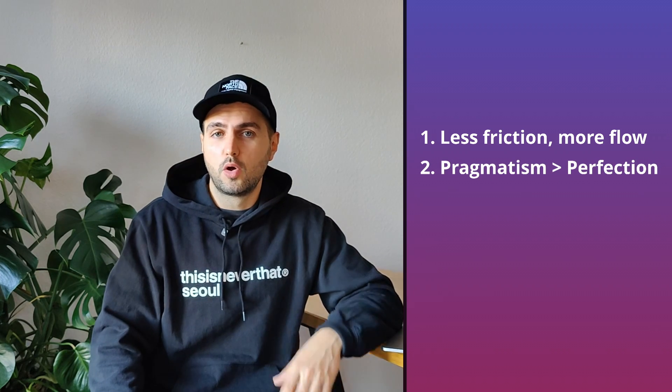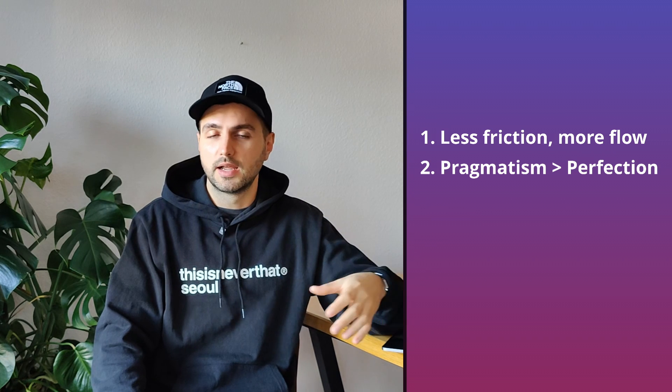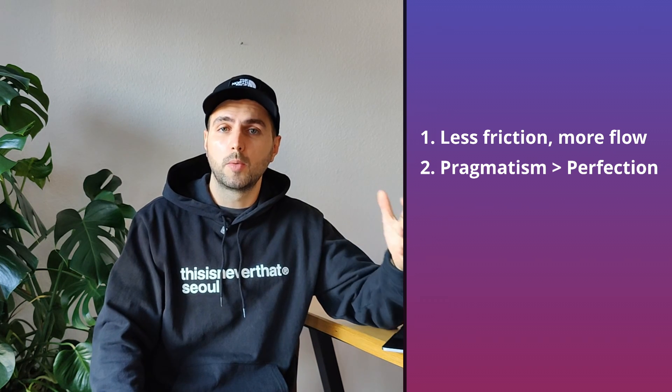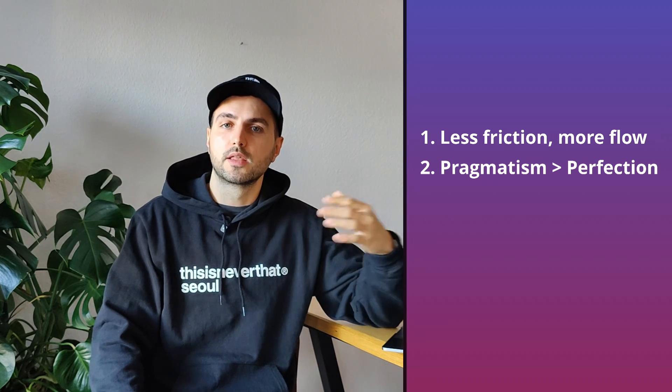Number two: pragmatism over perfection. It's easy to get lost in configuration hell and keep over-engineering and over-optimizing. But at the end of the day, the workflows should serve us and not the other way around.